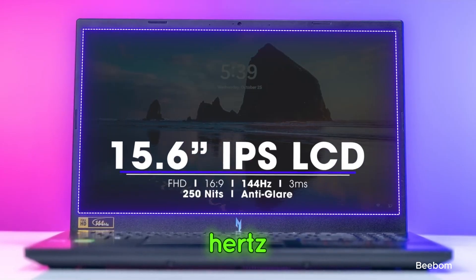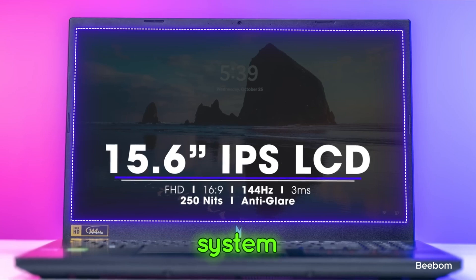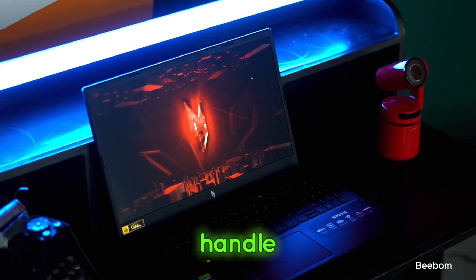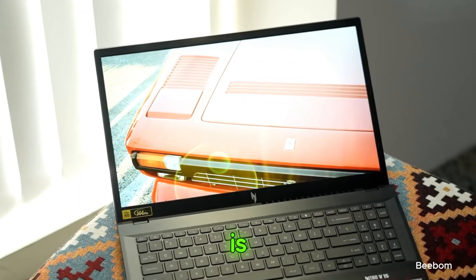The 144Hz refresh rate screen is fantastic for video work, and the cooling system ensures it stays cool even during intense tasks. Should you buy it? If you're looking for a versatile laptop that can handle both content creation and gaming, then yes, the Acer Nitro-V is a great choice.